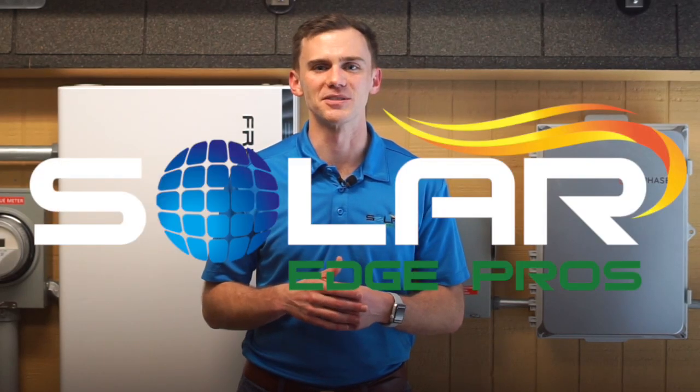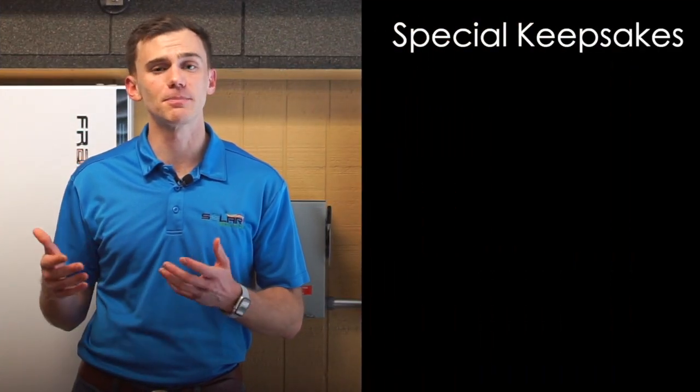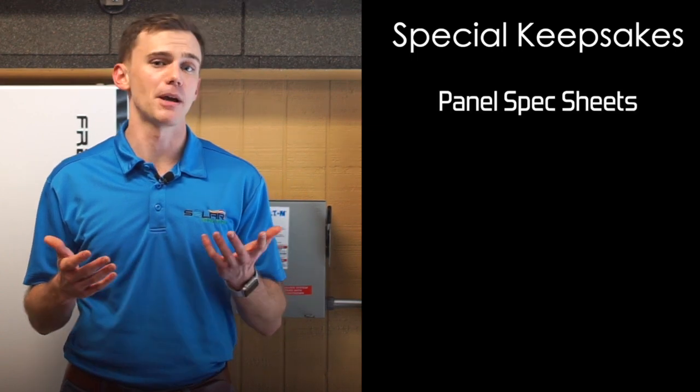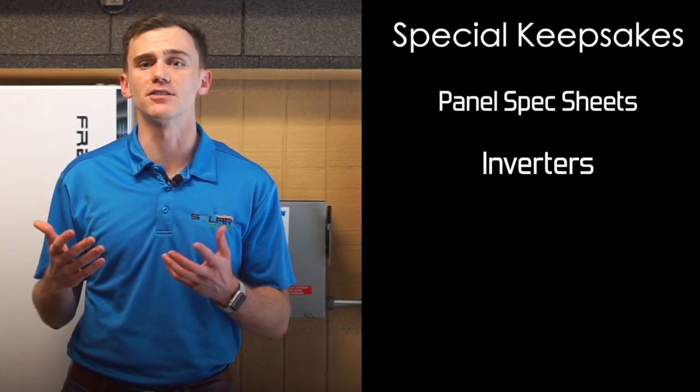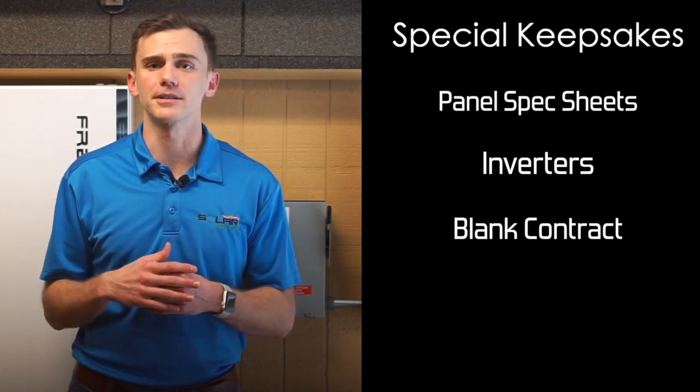Hey it's David again with SolarEdge Pros. By now hopefully you've met with a few solar companies and heard what they're prepared to offer. Once you've met with each of them they should have given you some special keepsakes like spec sheets on solar panels, inverters, and maybe even a blank contract. You can learn more about spec sheets in our other videos if you'd like to take a look.